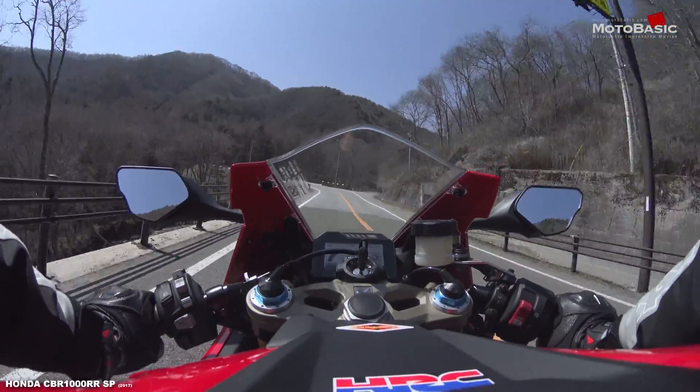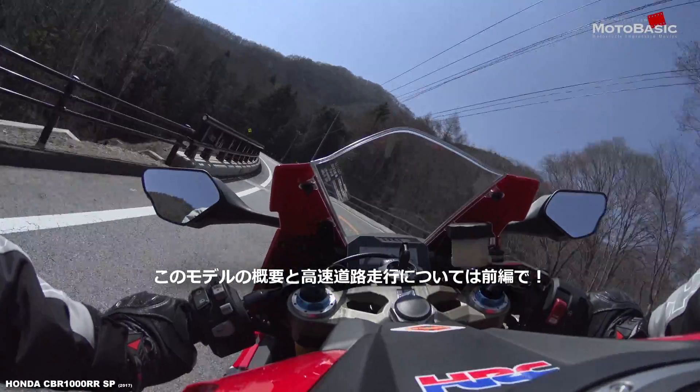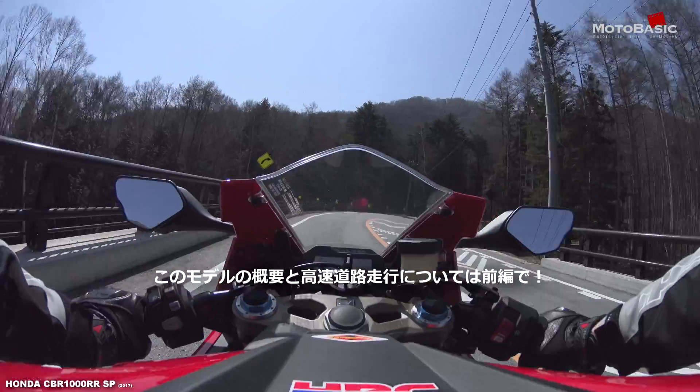このCBR1000RRというモデルはJSB1000や鈴鹿8時間耐久ロードレースなどの競技レースの世界でも活躍するモデルである一方で、ホンダ開発陣が言っていた通りあくまでも公道走行を楽しむためのスーパースポーツであるというコンセプトを持っているわけで、そういったこのモデルの成り立ちが多くのファンを引き付けているのではないかと思います。